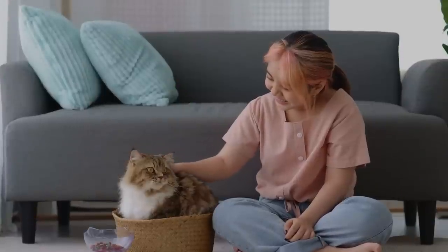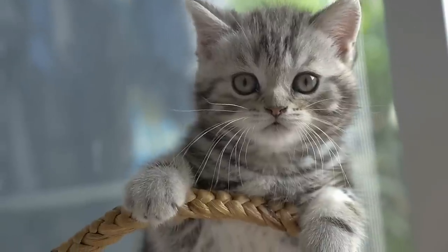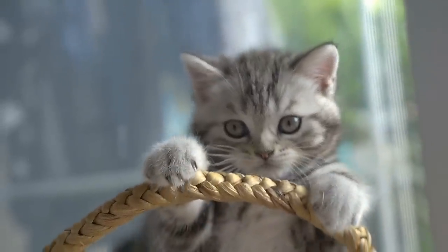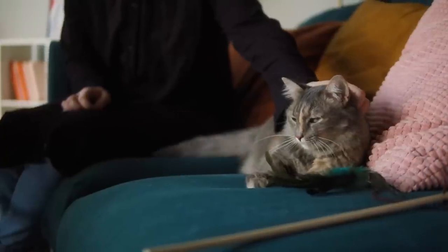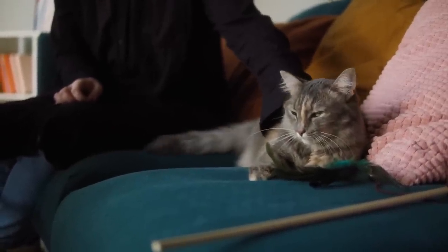Hey cat lovers and welcome back to another video. Every cat has them. They are a noticeable feature on every cat's face and can range from long and whimsical to short and functional. However, have you given much thought about why your cat has whiskers, how they work, and other fun facts? Prepare to be fascinated.